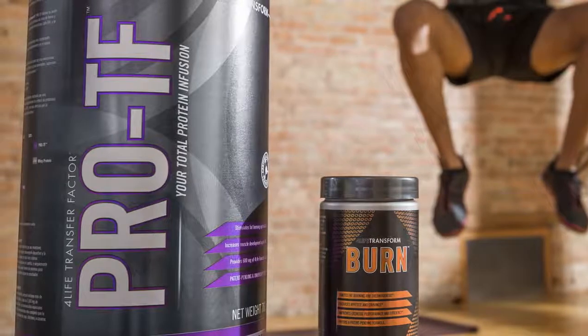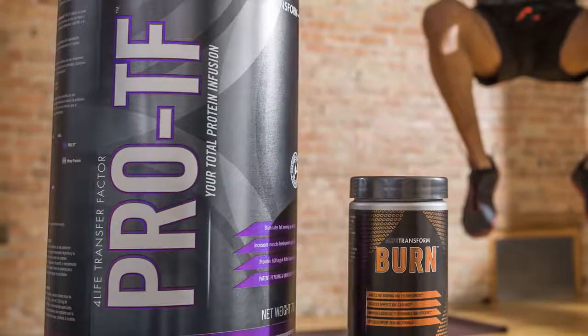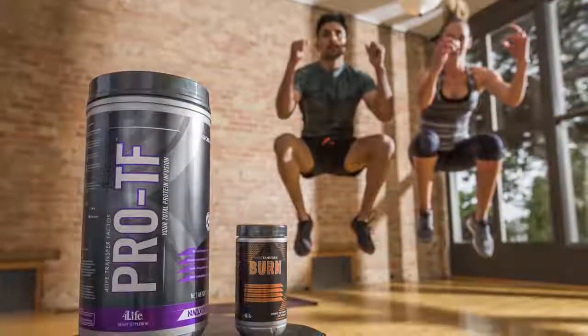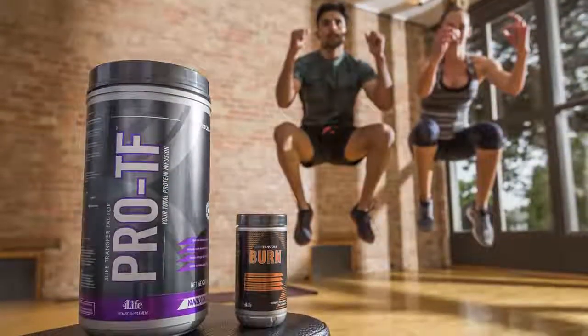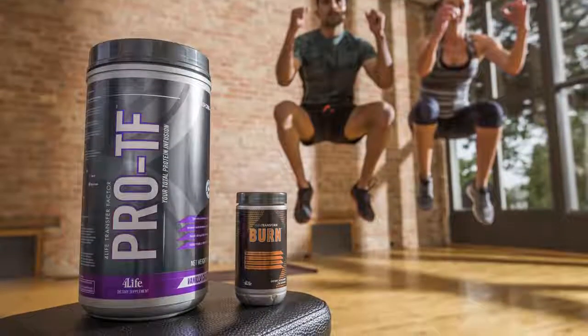When 4Life Transform Burn was combined with ProTF, the response to a high-fat diet was even more impressive, proving that 4Life Transform Burn and ProTF are one of the most effective product combinations for your body transformation.